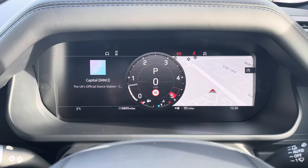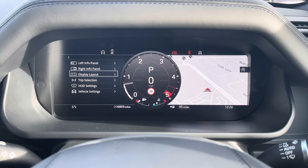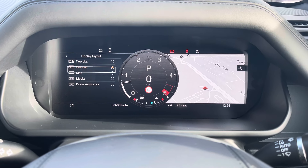You can adjust the settings just above on your interactive driver display, where you'll find a range of different sections with multiple drop downs to suit your personal preference.